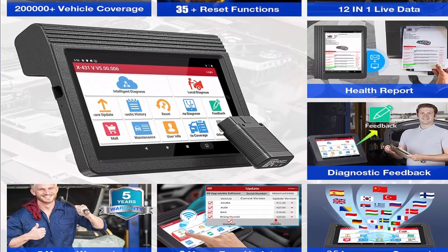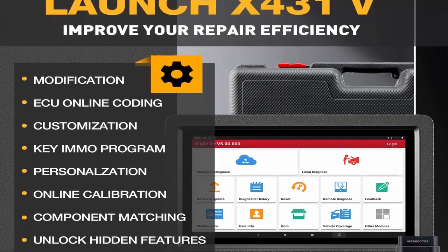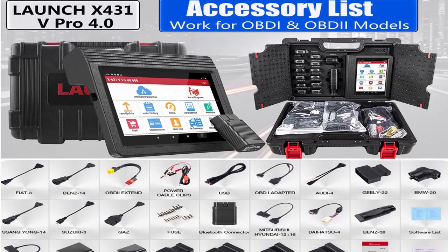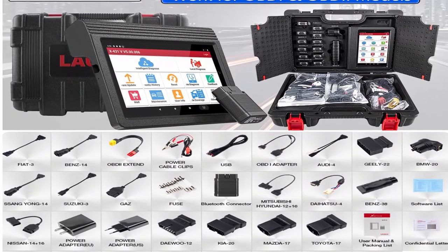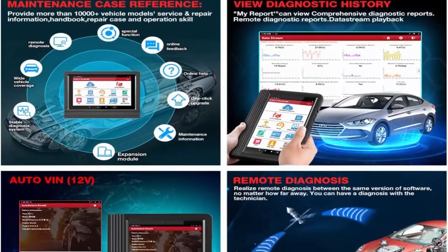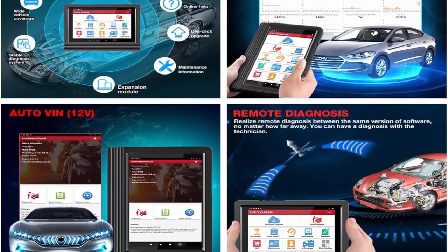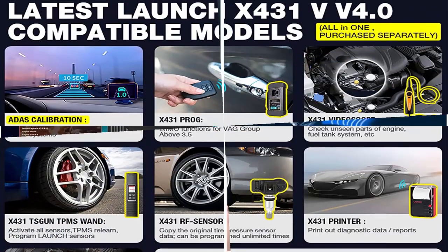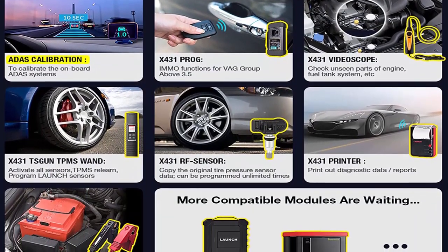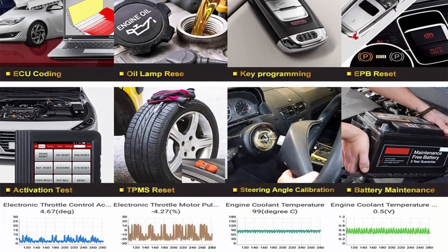Outstanding hardware and 35-plus growing reset functions: Android 9.0 system, 8-inch touchscreen, 5000mAh battery, 32GB SD card expandable to 128GB, 2.4GHz and 5GHz dual-frequency Wi-Fi, and front and rear cameras. Features fast AutoVIN technology, remote diagnosis, maintenance help, ECU coding, ABS bleed, SAS/TPMS, DPF, and IMMO reset.